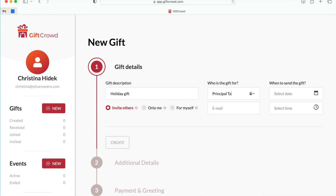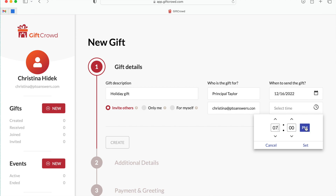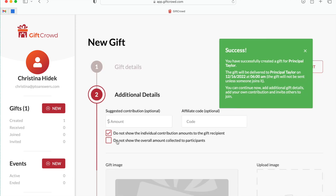You can even specify the time so the gift arrives right during the winter class party, and say, 'Hey Mrs. Second Grade Teacher, why don't you go ahead and check your email?' She'll wonder why, and then she'll be delighted when she gets notified that she has a gift waiting for her. After you put in the initial information, the Gift Crowd platform automatically creates a landing page and generates a link for the room parent to share with their class.